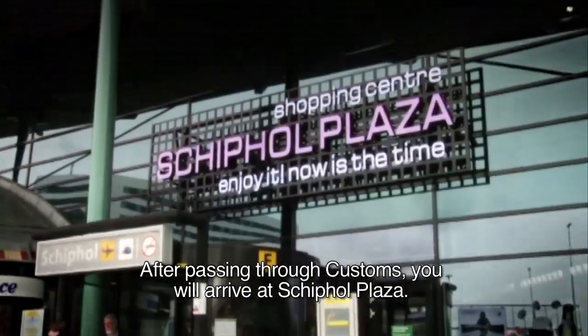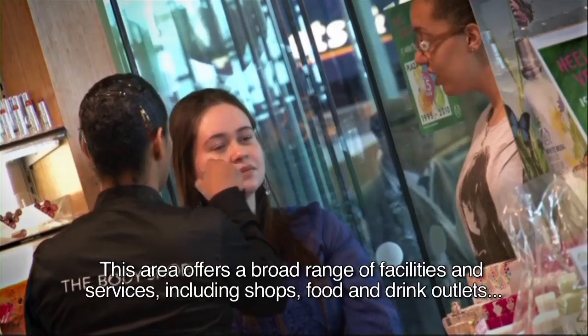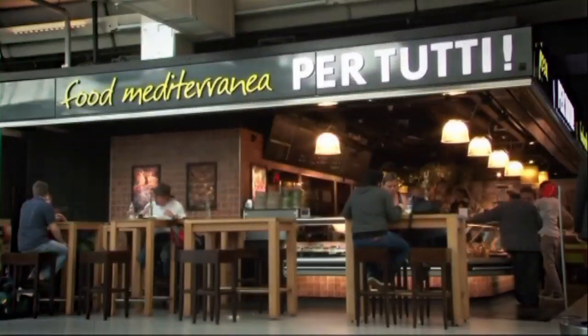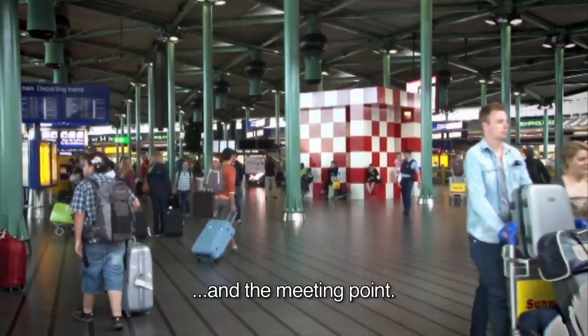After passing through Customs, you will arrive at Schiphol Plaza. This area offers a broad range of facilities and services including shops, food and drink outlets, Holland tourist information, various service points and the meeting point.